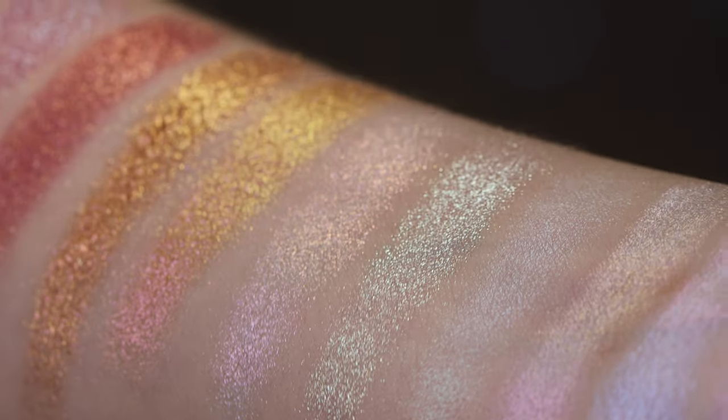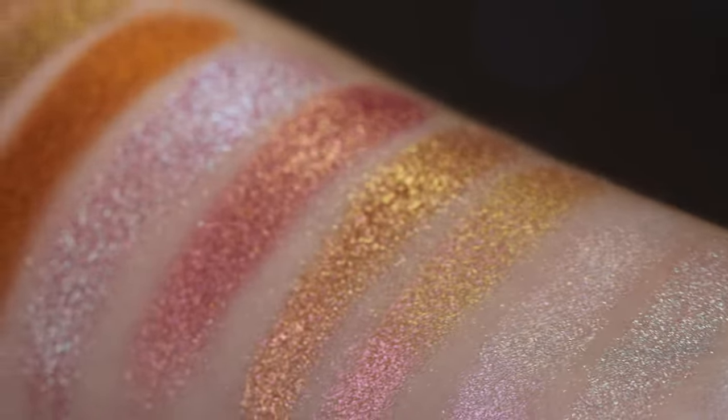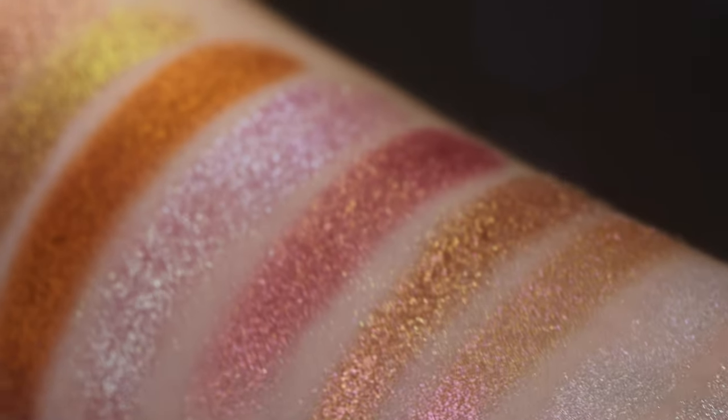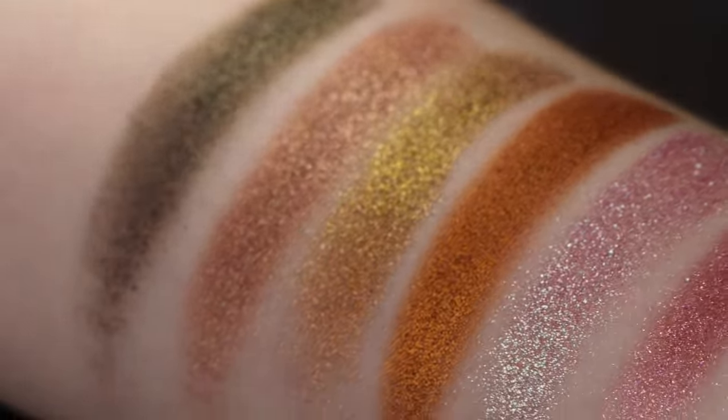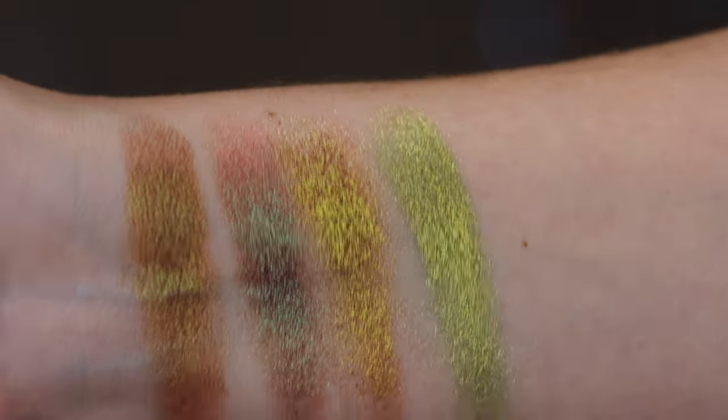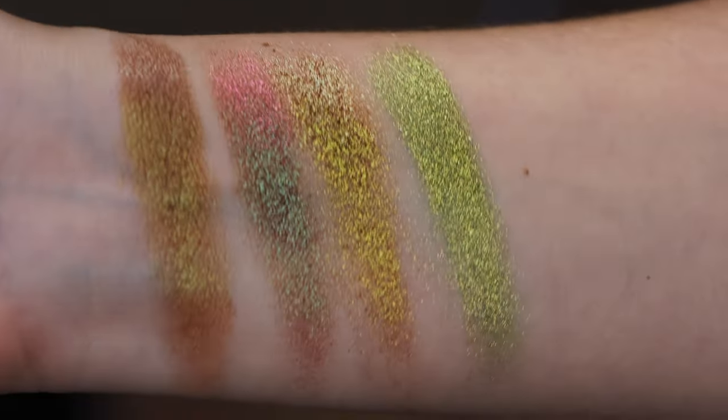I'll put up the swatches. I couldn't fit them all on my arms, so I tried to group them by color — the iridescent shades with the neutrals, and then all the greens together — which I think is nice to see them all together and see the variety. I'm going to be creating four looks with this palette, and then at the end of the video I'll give you some of my thoughts. So let's get right into it.